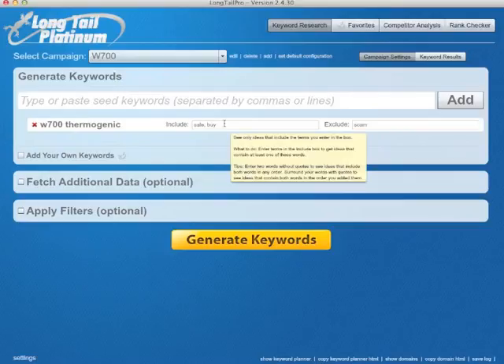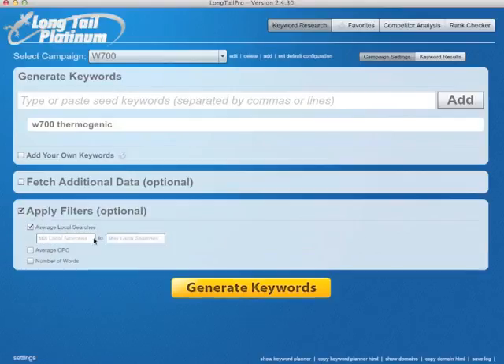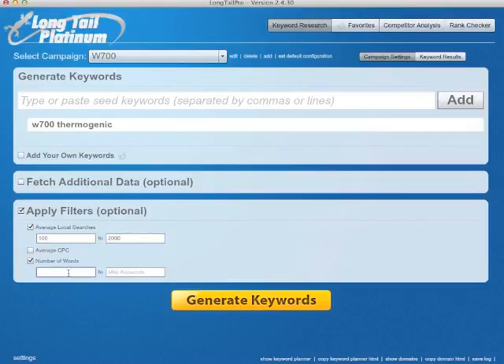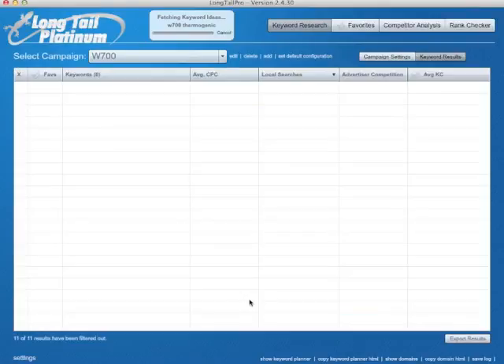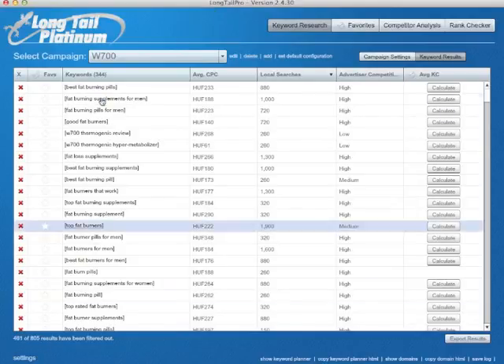Change the campaign settings to remove the include and exclude filters. And let's filter with minimum 100, maximum 2000 searches, and number of words minimum 3 to 5, and then we wait a little. So keywords are coming again — 461, 805 — we have 344 results.